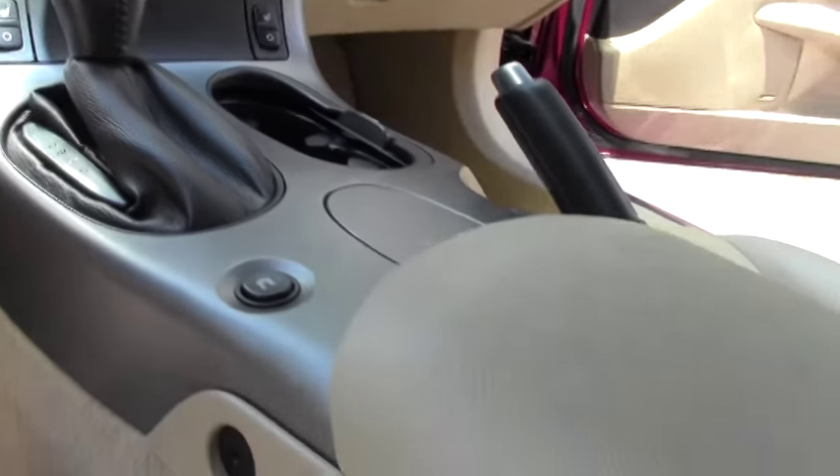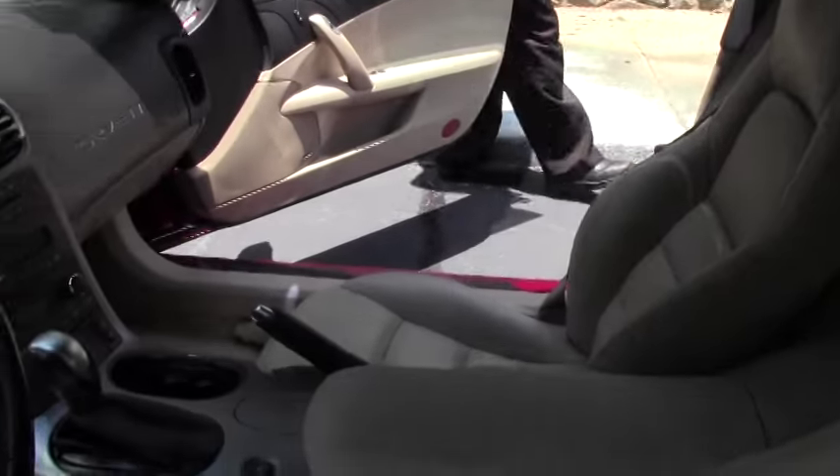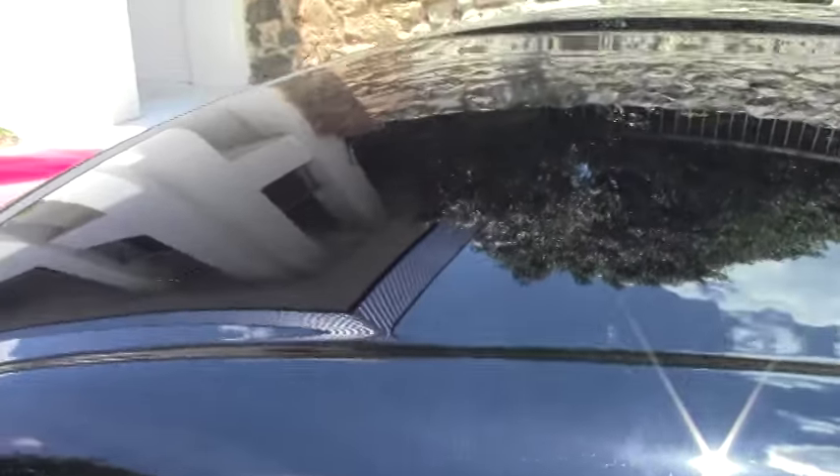The windshield is free of any cracks or rock chips, as well as the front lenses. As you can see by the video, the interior is in excellent shape. Just a fine example of a 2006.